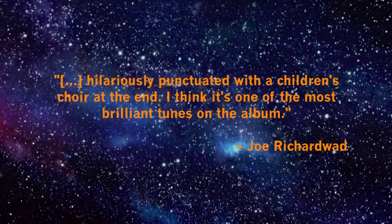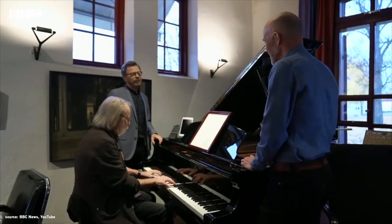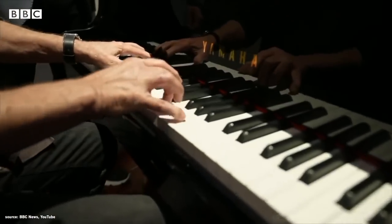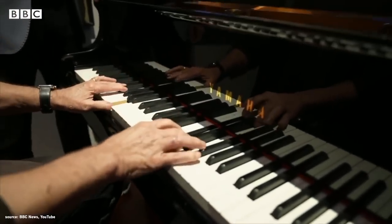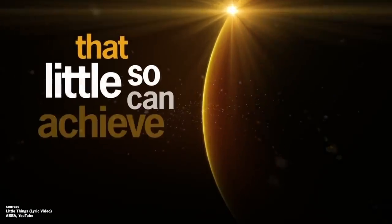So again, Little Things seems like a cute, inconspicuous little song, but there is so much going on. It's pouring with melodies, the lyrics are ambiguous, but it's all done so elegantly and seamlessly. It literally is, as the lyrics say, amazing that so little can achieve so much.